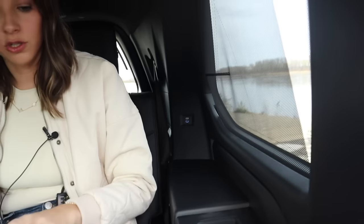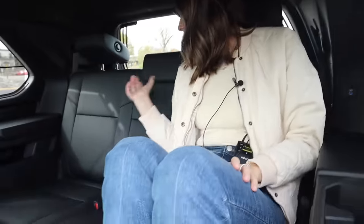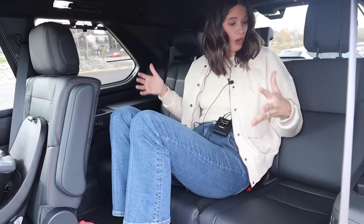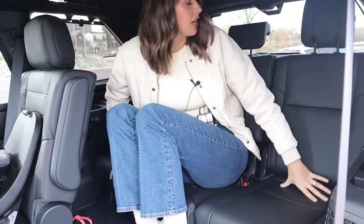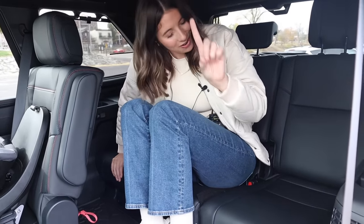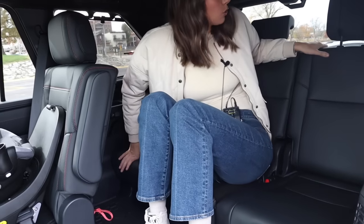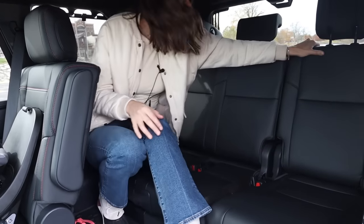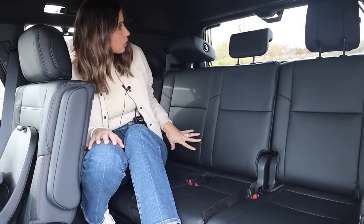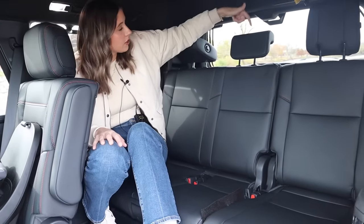As far as my amenities are concerned, I do have my own little built-in sunshades, which is cute, and I also have ceiling vents. We do have three seats back here, and I will say the middle seat itself is actually a pretty decent size. I feel good about the width of the seats and the depth of the seats from a car seat standpoint.